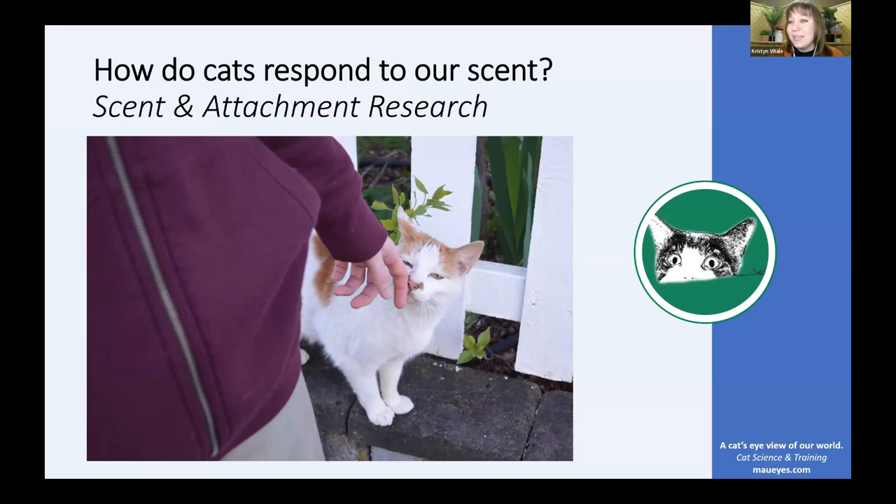Hello, and welcome to a new series on the Maui's YouTube channel. What I'll be doing is meeting up with other researchers in the field of cat behavior and watching clips of their research to discuss cat behavior and how we can strengthen the bond with our cat. Today we're going to be looking at a project on scent and how scent impacts the attachment bond with our cat.